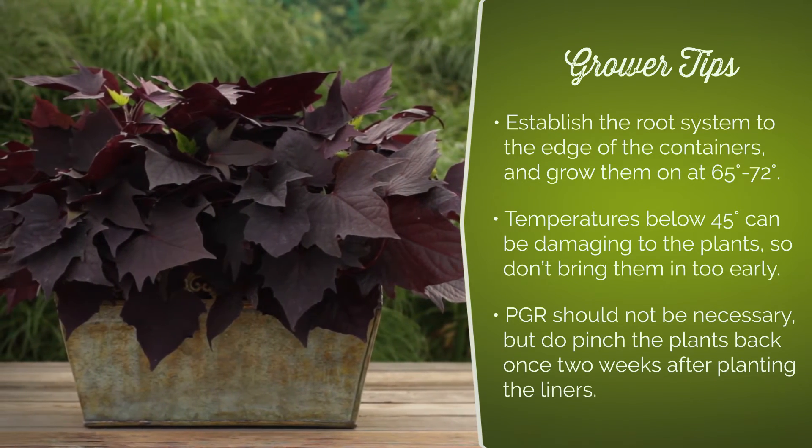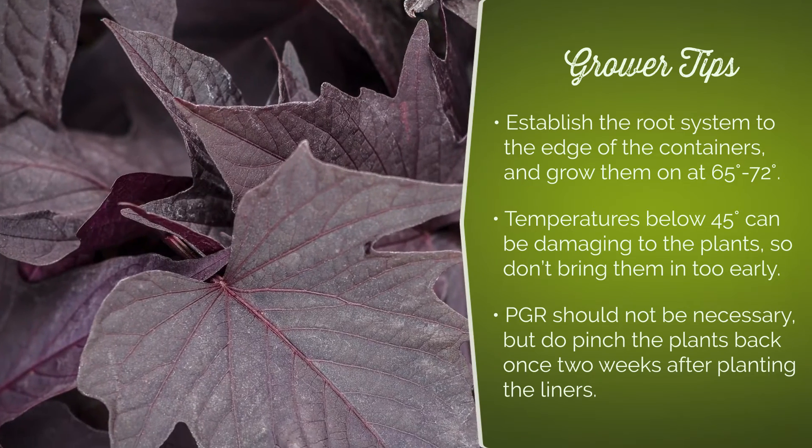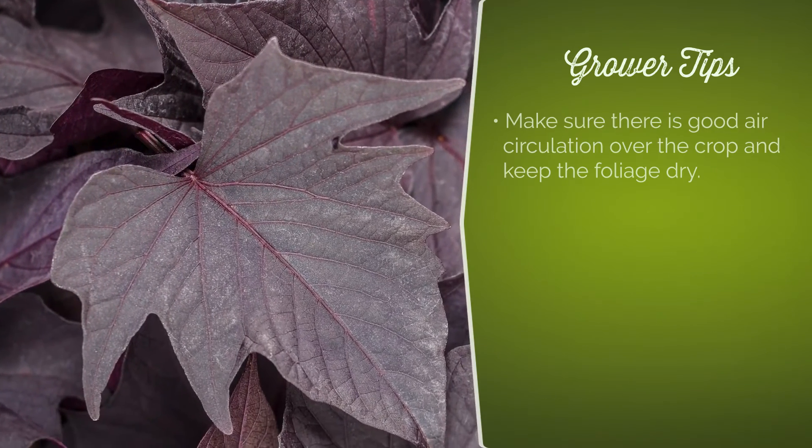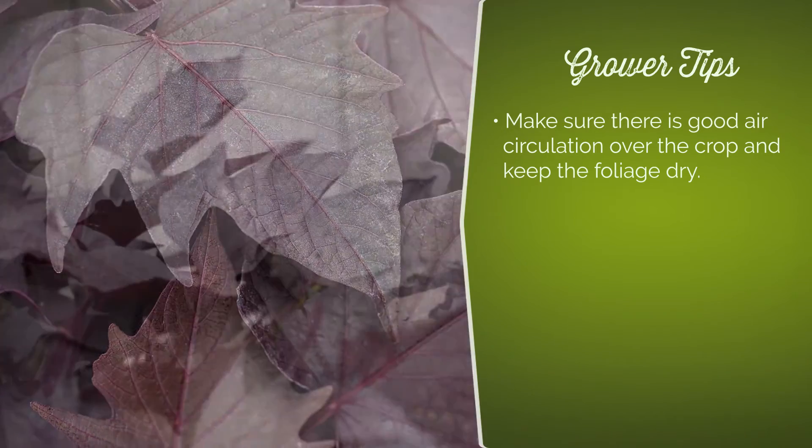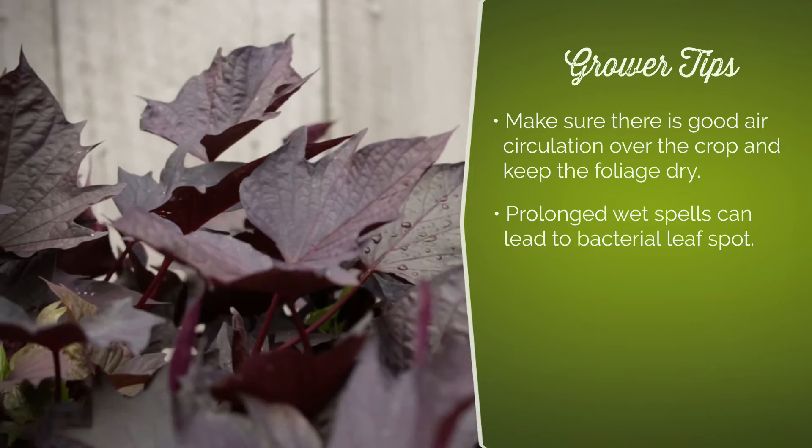PGR should not be necessary, but do pinch the plants back once, two weeks after planting the liners. Make sure there is good air circulation over the crop and keep the foliage dry. Prolonged wet spells can lead to bacterial leaf spot.